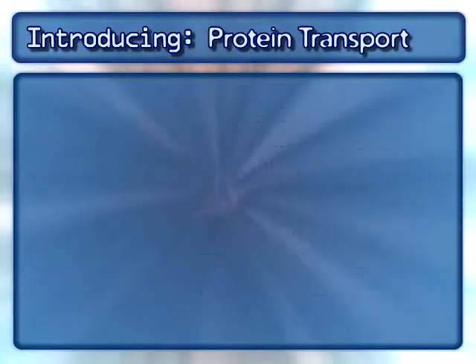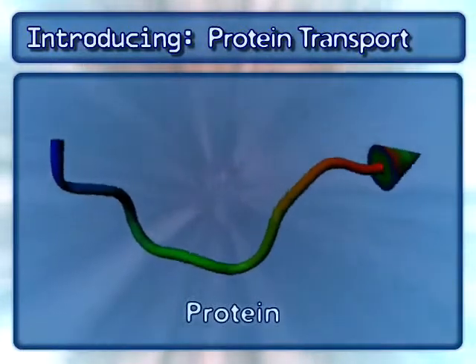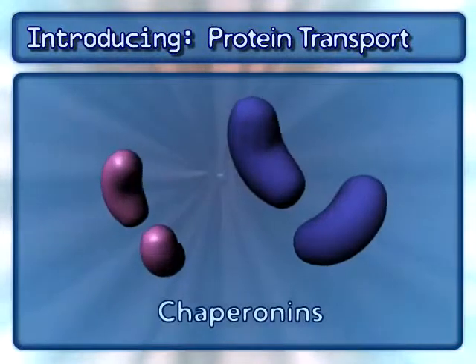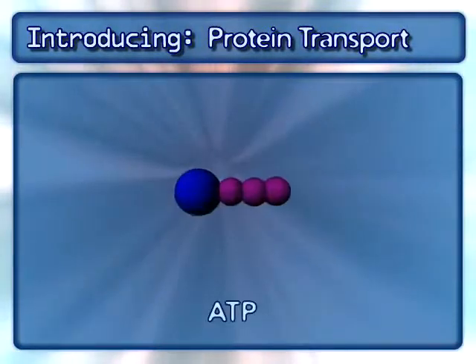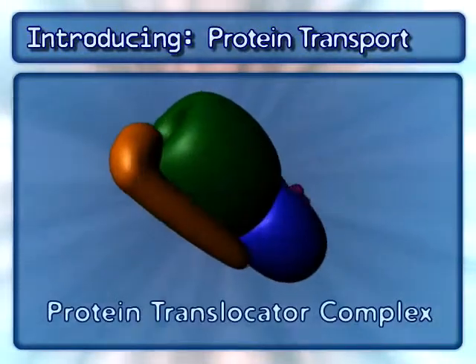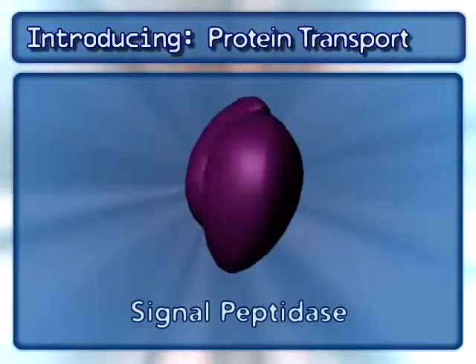Key players in this process are: a signal sequence, chaperonins, ATP, protein translocator complexes, and signal peptidase.